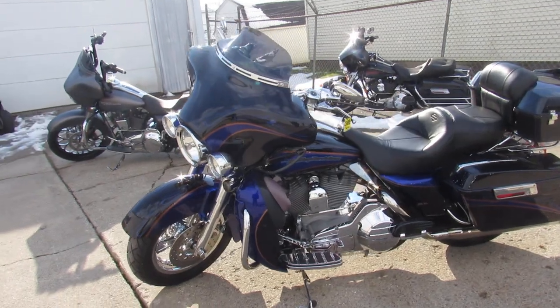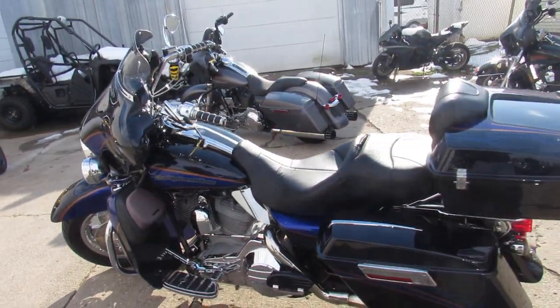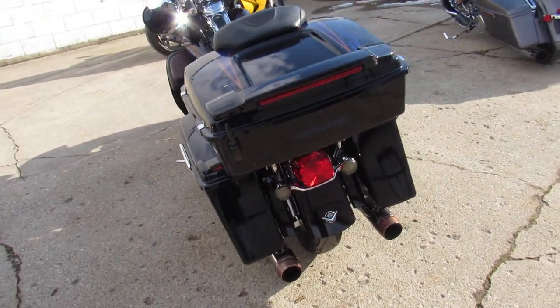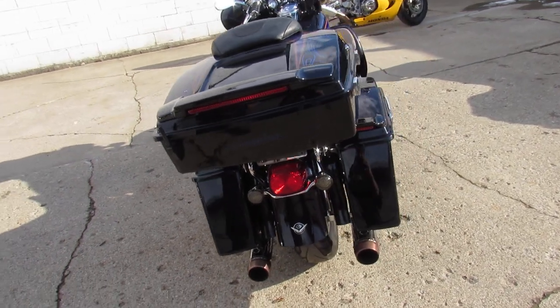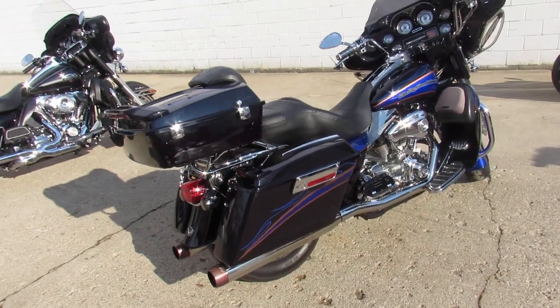It's clean, shines like new guys, you're not going to miss it. It's got it all — chrome wheels, chrome front end, chrome switch housings, chrome levers. It's got the low profile trunk, speakers in the lowers, and more guys. It's got the 103 cubic inch motor and the Reinhardt exhaust makes this one sound as cool as it looks guys.